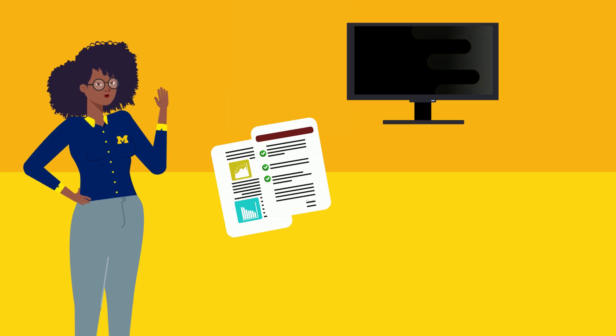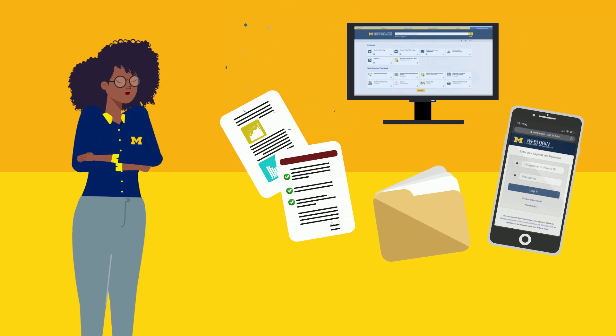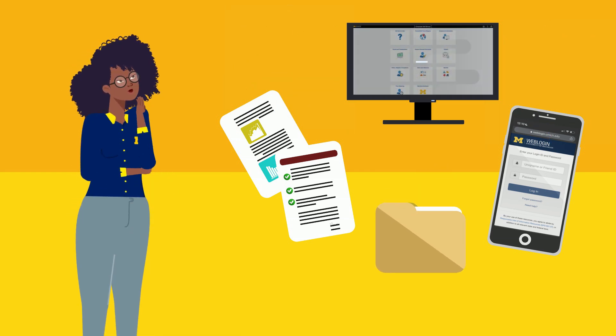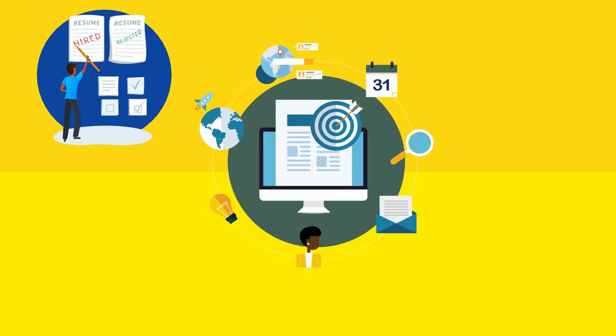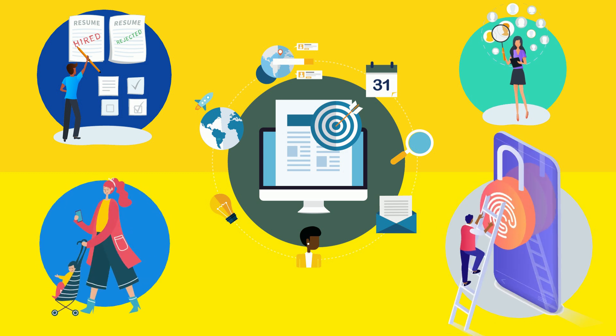Just as data about students is used to support their studies and life on campus, personal information about University employees is used to enable their work and engagement in the U of M community. Personal information is at the core of recruiting new staff members, supporting job performance, providing benefits and child care services, and protecting U of M digital assets, and more.